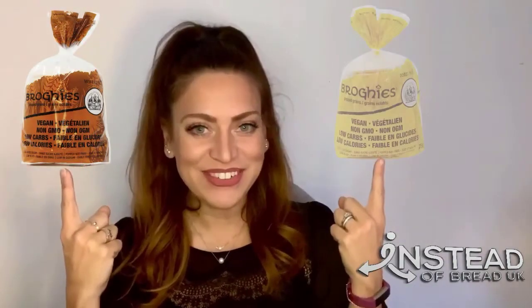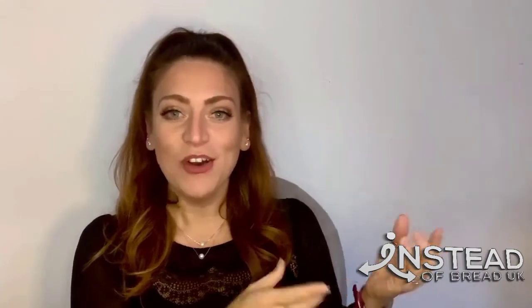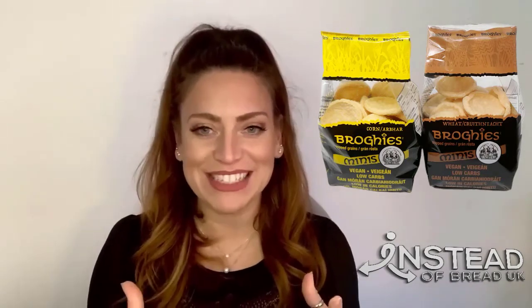Brogis come in two different varieties: wheat and corn. Each flavour can be purchased in the regular bowl size that you can see now, or in mini versions. Regular brogis are excellent for replacing bread, but mini brogis can be used to create smaller, bite-sized snacks.